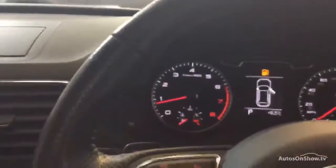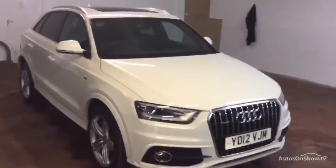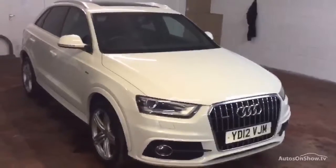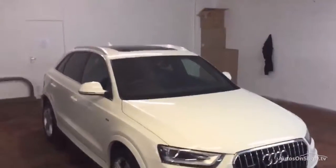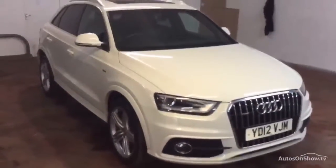No warning lights on the dash. It's a really nice example with 36,060 miles, with the sliding roof, in white — really nice condition. Thank you.